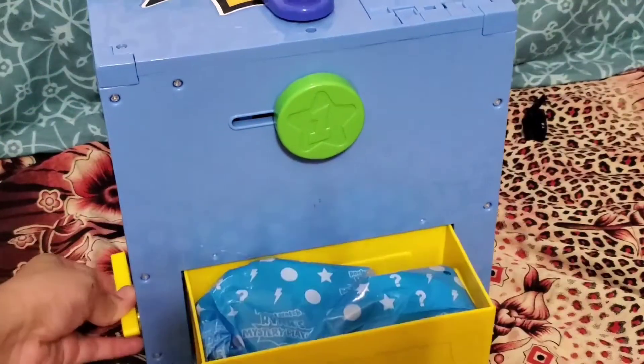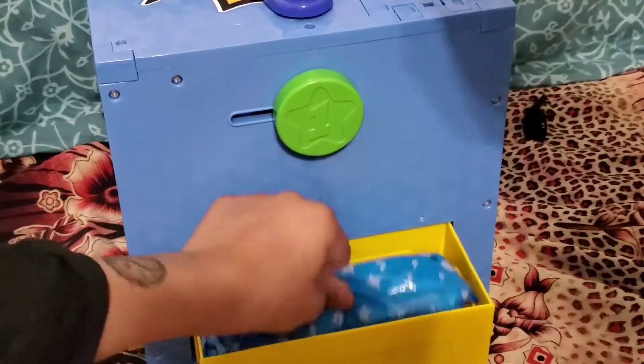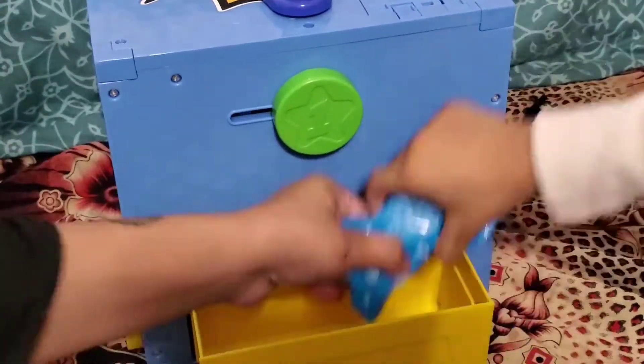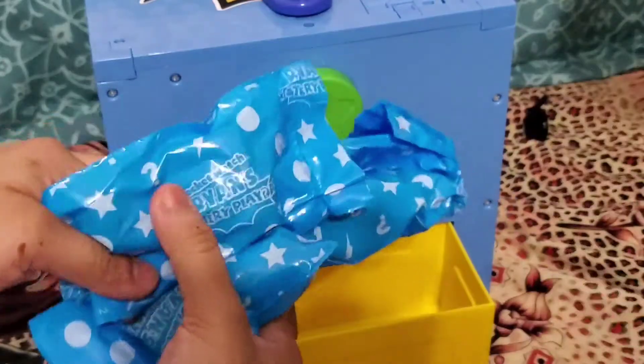A triangle! You're going to twist the triangle so the drawer pops open. We have three blind bags. Let's open them.